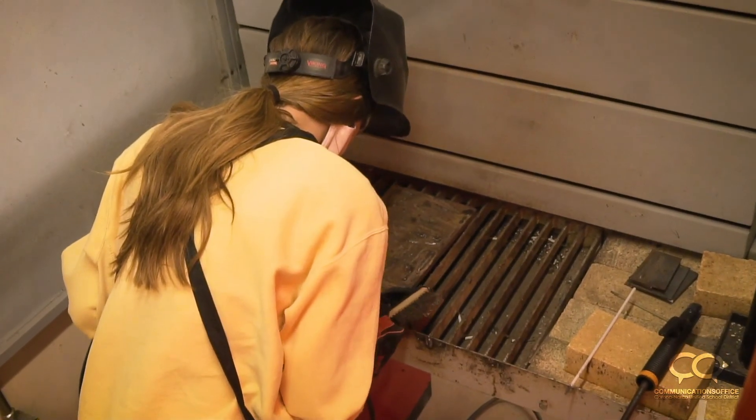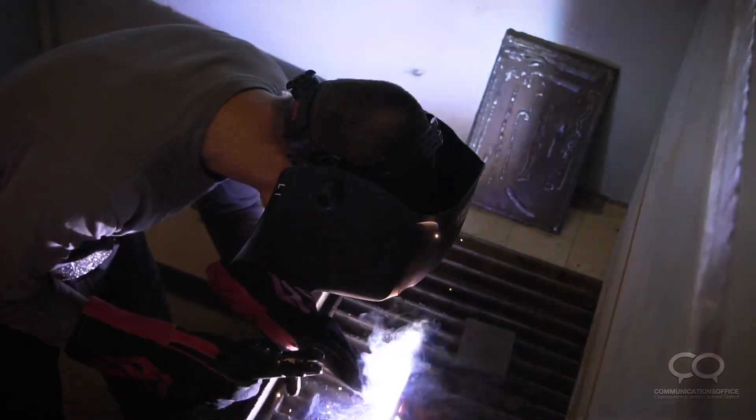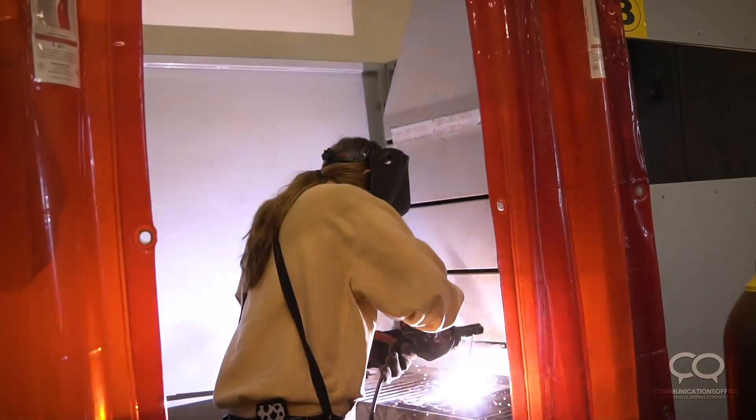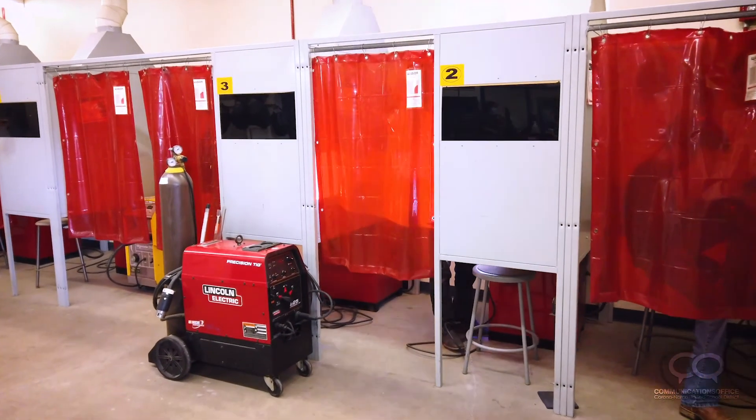All students in Ag Mechanics 1 will learn the shielded metal arc welding process. It's important to me that they learn how to successfully arc weld, as we build upon the other welding processes from there.